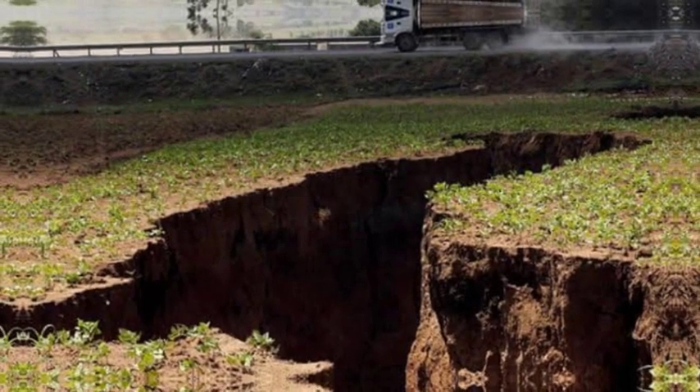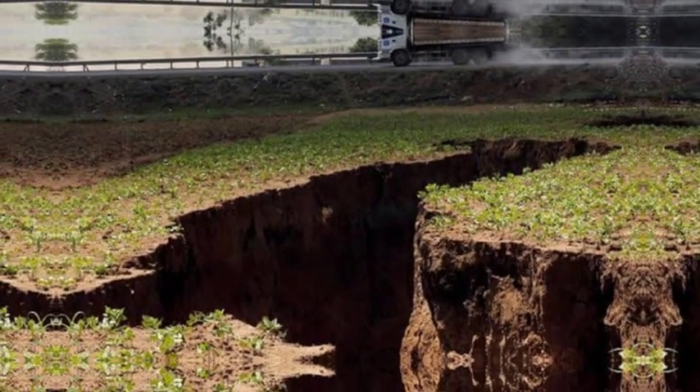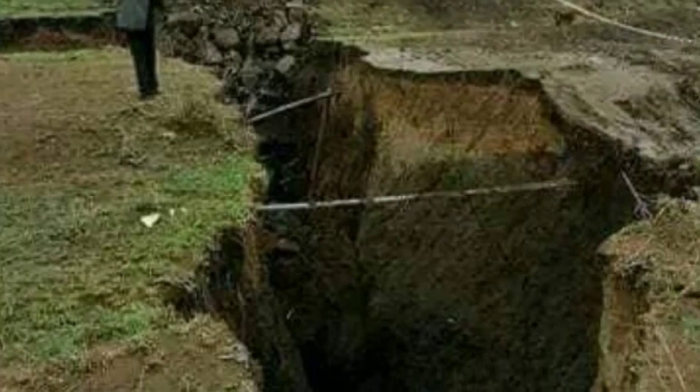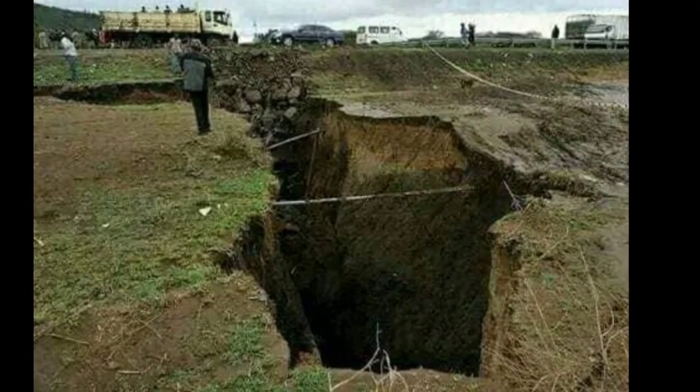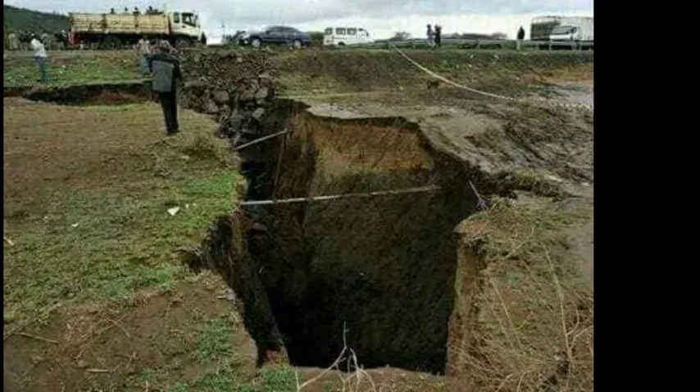The tectonic plate represents the Earth's crust that holds the continents, especially the continent of Africa. It is currently divided into two halves, and it is only a matter of time until complete separation. This African rift is clearly visible, as you can see in the attached pictures.